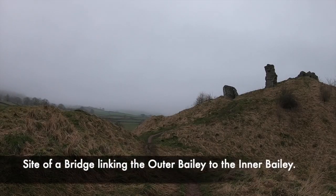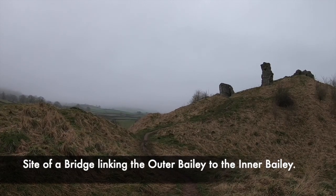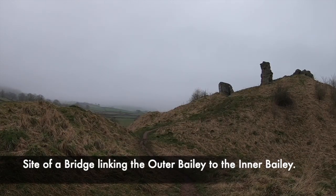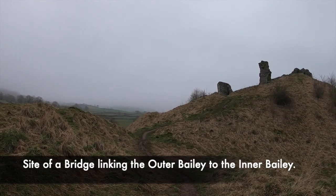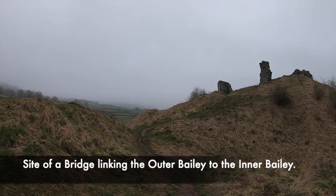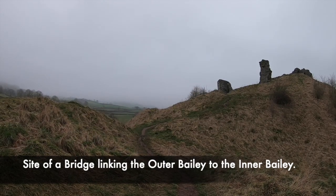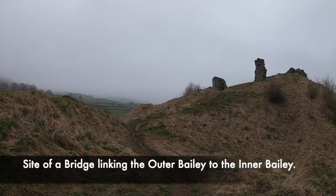As Clun Castle is extremely unique in the fact that it has two motts and baileys, there would have been a need for these to be linked together. For this, a stone bridge would have been made which would have linked up the outer baileys to the inner baileys and the great tower. You can imagine that this bridge would have stood exactly where we are standing. You can also see part of the outer towers which this bridge would have been linked up with.